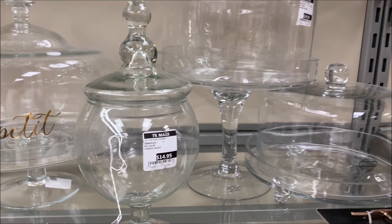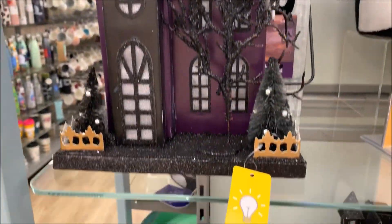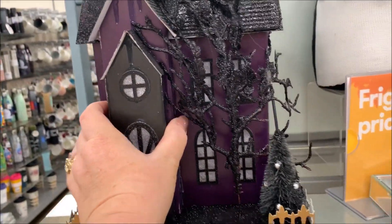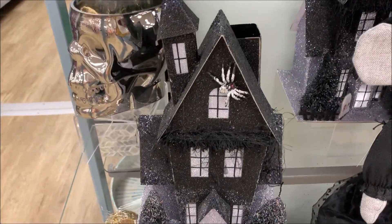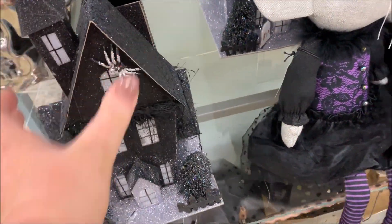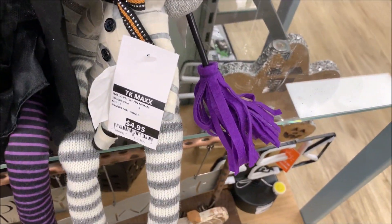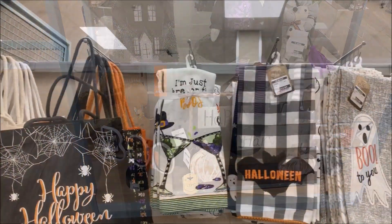TK Maxx currently have all their Halloween decor out guys and I'm truly loving everything that I see. Even though I'm not really a Halloween decorator, this is the opportunity for us Australians to get our hands on some pumpkins. I'm also a little addicted to collecting dish towels — I love the ones they have out for Halloween at the moment.